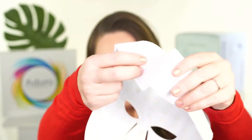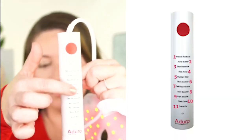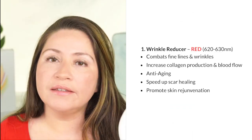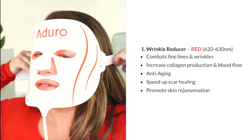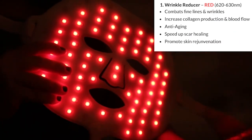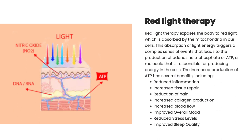To put it on, close the velcro in the back. You select settings by pressing the red button to toggle through all 11 settings. Setting 1 is the Wrinkle Reducer — pure red light at 620 to 630 nanometers. It helps combat fine lines and wrinkles, increases collagen production and blood flow, speeds up scar healing, and promotes skin rejuvenation. Red light is absorbed by the mitochondria, increasing cellular energy (ATP), which reduces inflammation, increases tissue repair, reduces pain, improves mood, reduces stress, and can improve sleep quality.